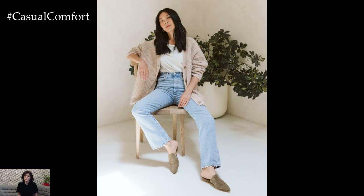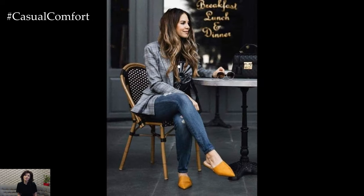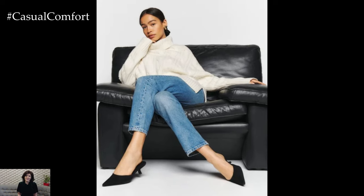For everyday wear, white sneakers are your go-to. They pair with almost anything and give off a relaxed, chic vibe. Shoes are the finishing touch that can pull your entire look together, so choose wisely.